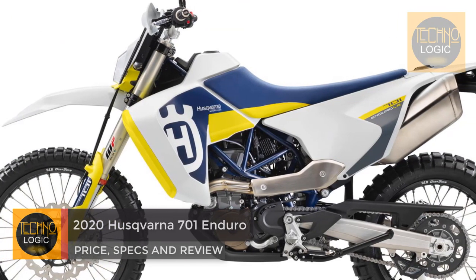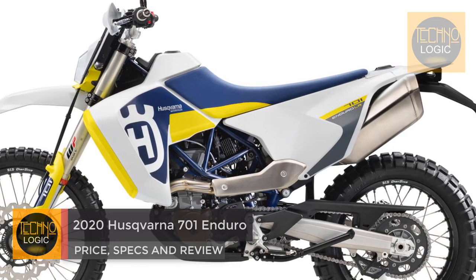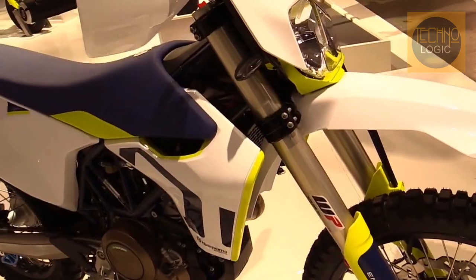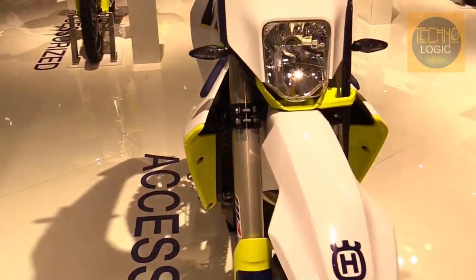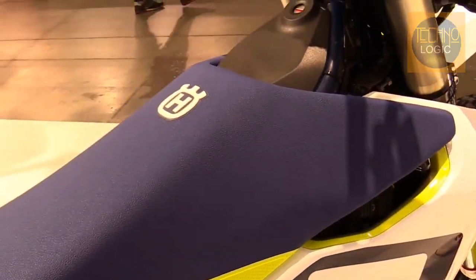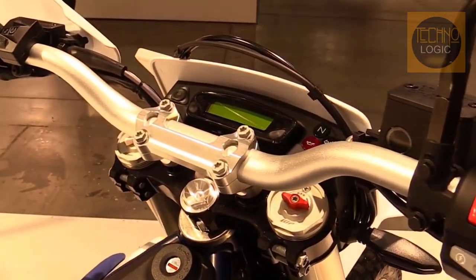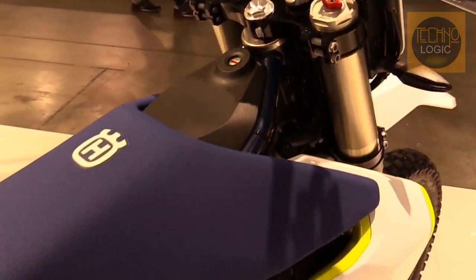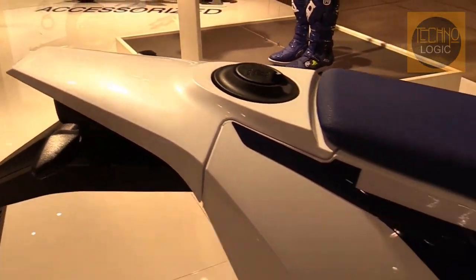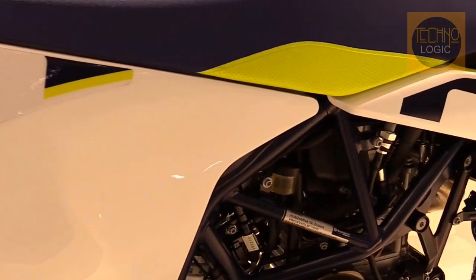Husqvarna is moving its largest displacement Enduro motorcycle even closer to ADV status with a new model that extends its range dramatically. The 2020 Husqvarna 701 Enduro LR takes the standard 701 Enduro and increases the fuel capacity by 3.2 gallons. With a 6.6-gallon tank, the 701 Enduro Long Range can go a long way between refueling.